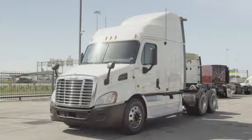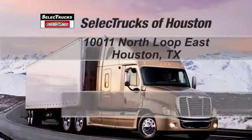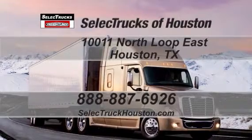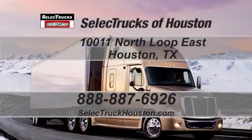We have over 400 used trucks in inventory, so come out and visit us at our state-of-the-art facility with indoor showroom at 10011 North Loop East, Houston, Texas. Our toll-free number is 888-887-6926. We look forward to helping you with your next truck purchase.